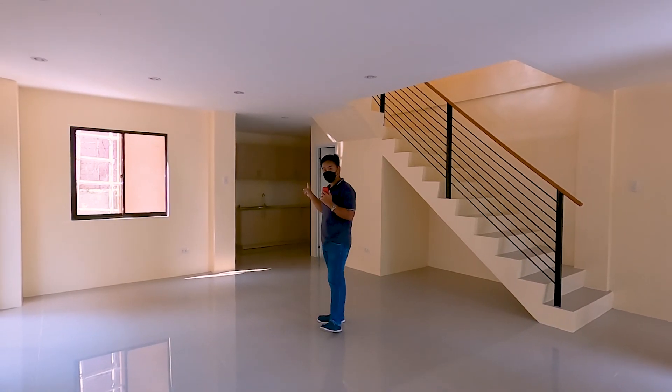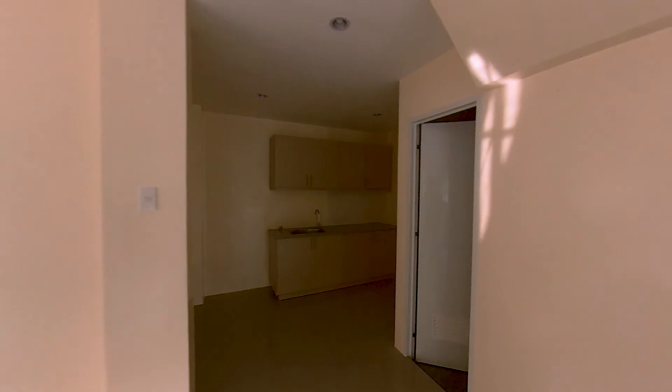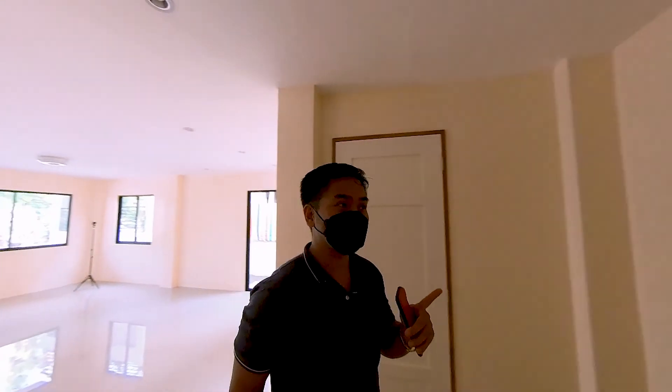Upon turnover, the deliverable includes kitchen counters — not only the kitchen counter, but also these kitchen cabinets.